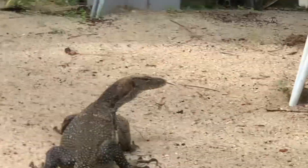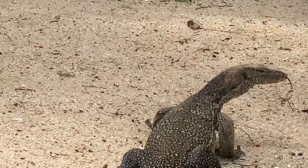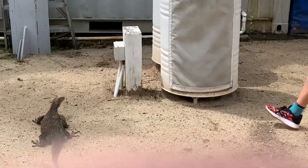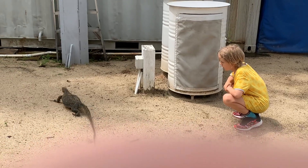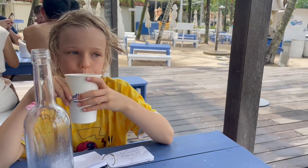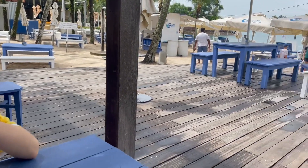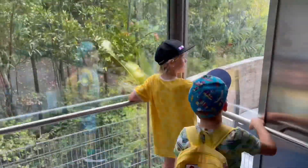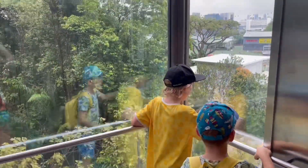After this, we had lunch and saw a monitor lizard. I ordered some juice. Then we got a lift up to the skywalk where we could see out on the beach on both sides of Sentosa Island.